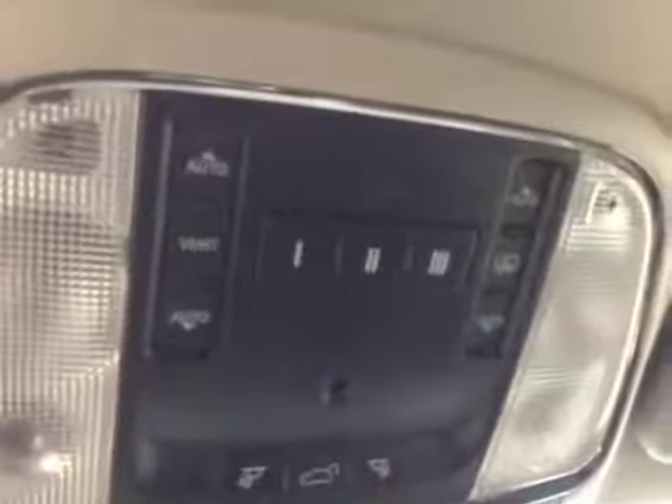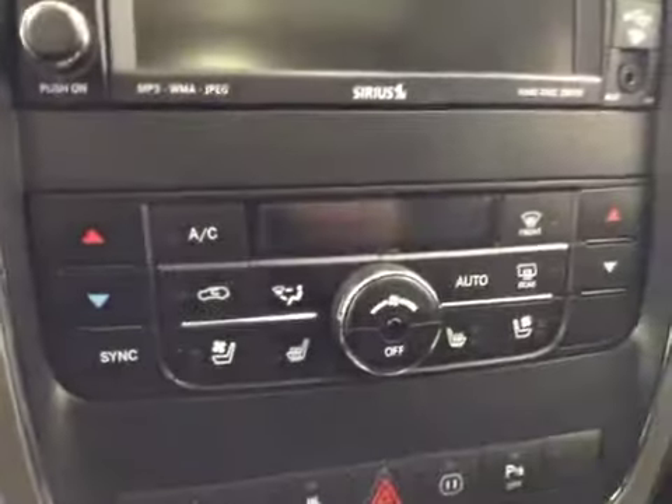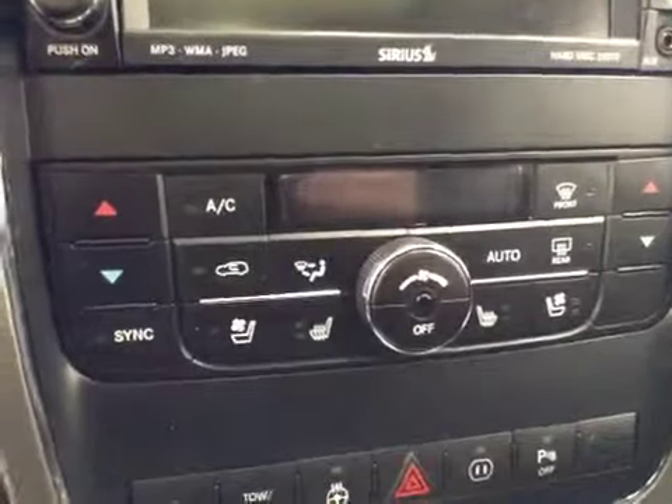Hands-free communication, cruise control, power tilt sunroof, garage door openers, power lift gate, touchscreen AM FM radio with CD player, auxiliary and USB capabilities, dual zone climate control, heated and cooled seats.